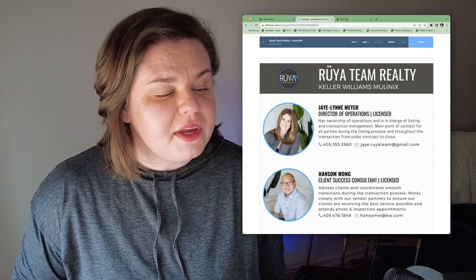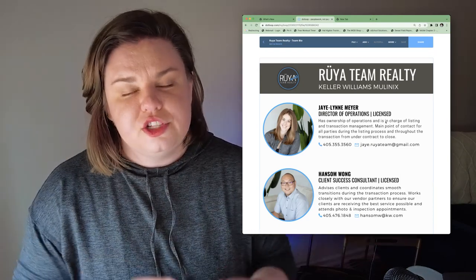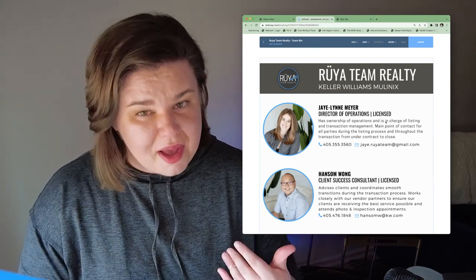Jalen is at the top here. She is our director of operations — she makes sure everything goes smoothly. She handles a lot of transactions from contract to close, getting all that paperwork in order because that is her strong suit.